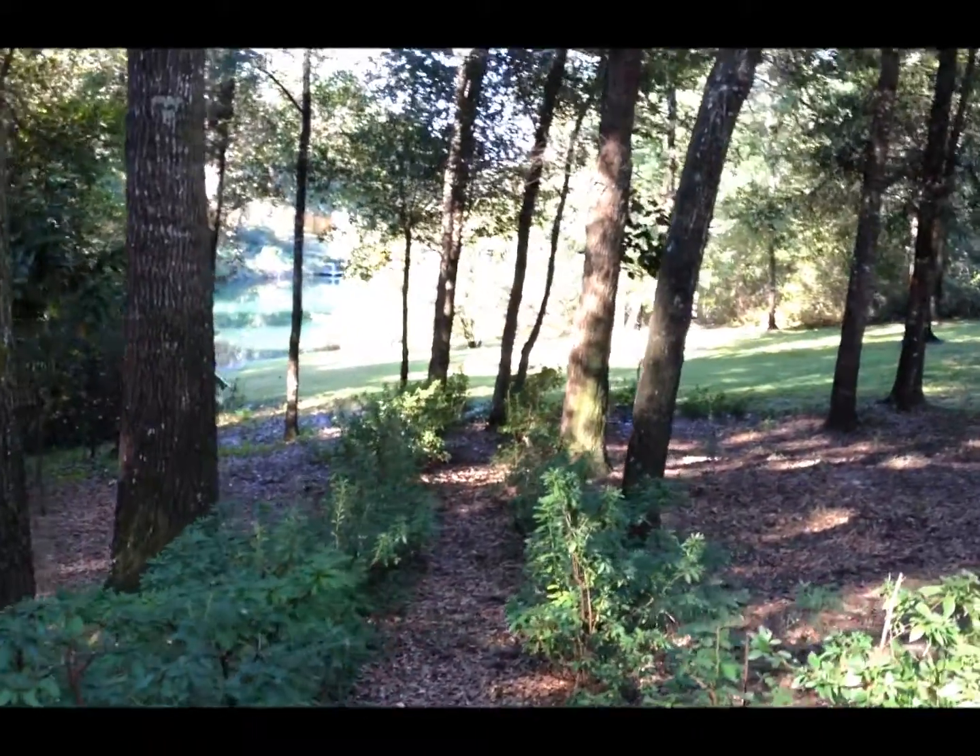We'll walk down to the lake in just a moment. Finally, here we are on the dock of the property. What a great way to relax and end an evening watching the sunsets over Tilly Lake.